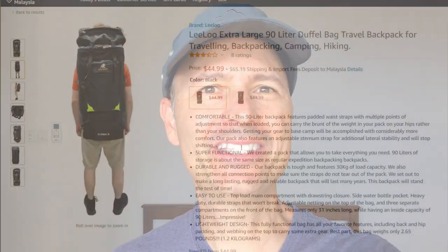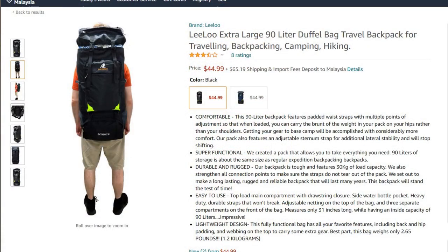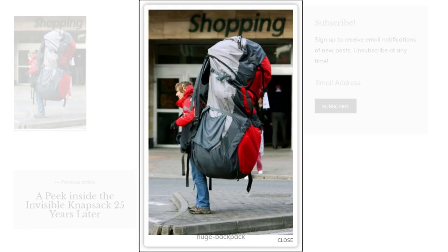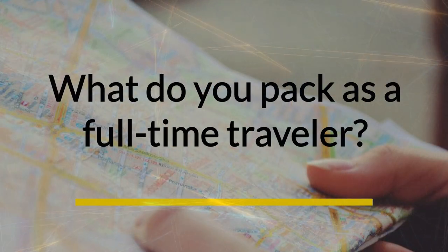When we tell people that we are full-time travelers and we travel with just carry-on luggage, they are usually amazed. We know people who take multiple suitcases when they're going on a one week vacation. And when I see these backpackers with these huge massive backpacks, I just want to rip them open and see what they have in there. We travel very light and in this video I'm going to show you everything that I own and pack — what do you pack as a full-time traveler?